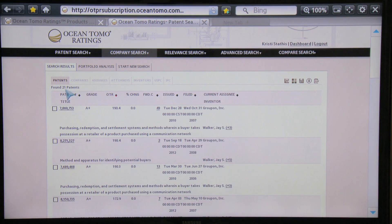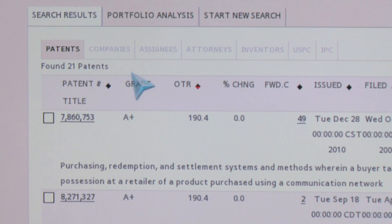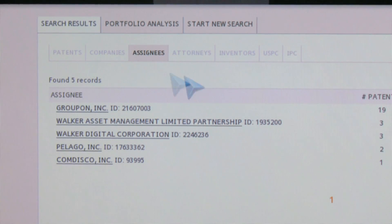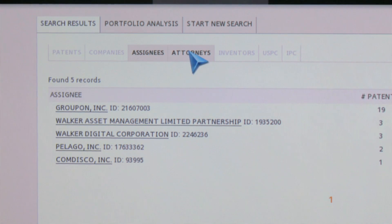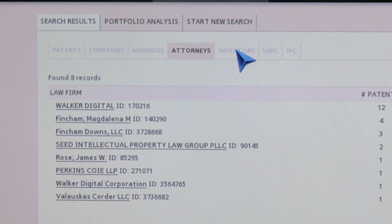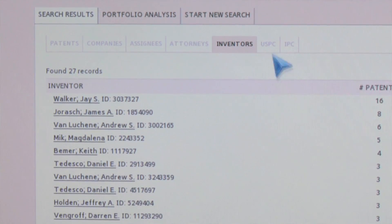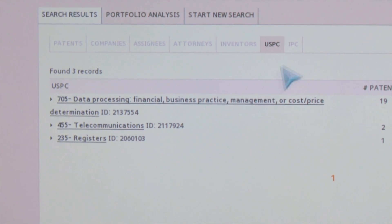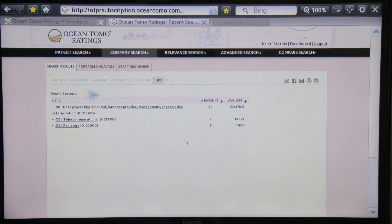From here we see the 21 Groupon patents. We're able to take a look at the assignees of the patents — the company obviously is Groupon — the attorneys that prosecuted the patents, the named inventors on the patents, and the patents that are filed within certain USPC codes or IPC codes.